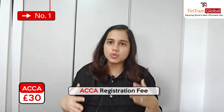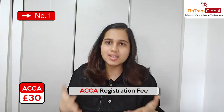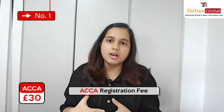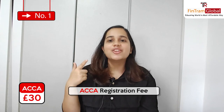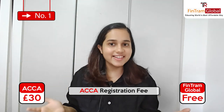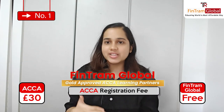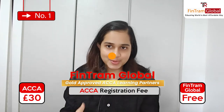All the fees I mention in today's video are going to be in pounds because ACCA is headquartered in London and is based in the UK, so everything will be in pounds. £30 is the registration fee. But if you are doing it with us, that is Fintram Global, this will be free for you because Fintram is a gold approved ACCA Learning Partner and that's where they can pass on these benefits to the students.